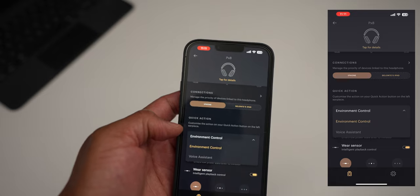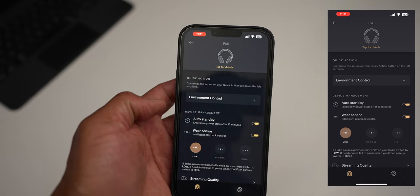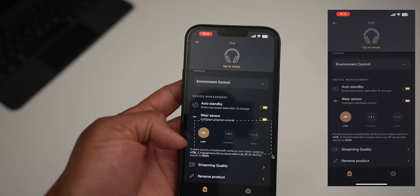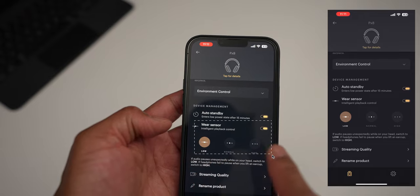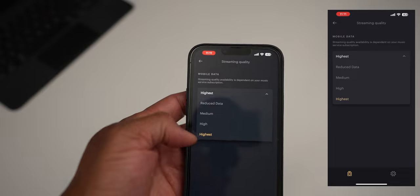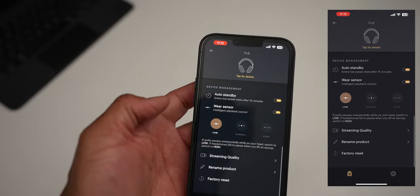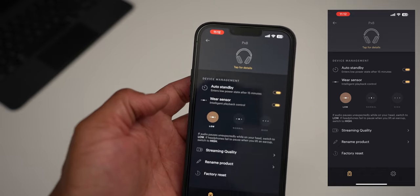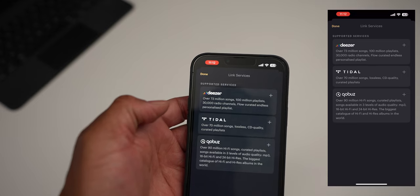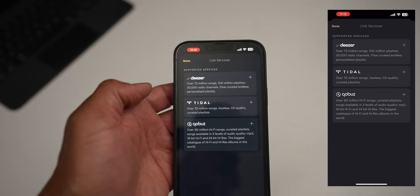There's an auto standby feature that places the headphones in a low-power state after 15 minutes without use. The wear sensor pauses music when you remove the headphones, with sensitivity adjustable to low, normal, or high. A streaming quality section lets you choose between reduced data, medium, high, and highest quality — you'll need suitable music files to match. There are also options to rename the headphones, factory reset, and update firmware. You can stream through Deezer, Tidal, or Qobuz via the Bowers and Wilkins app.